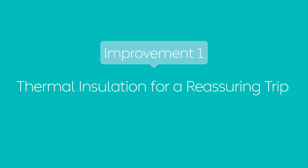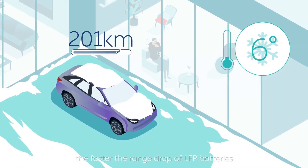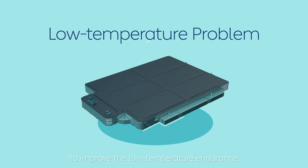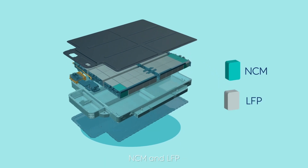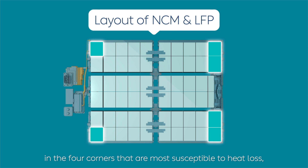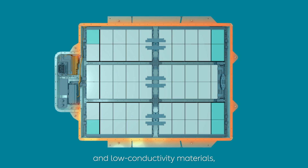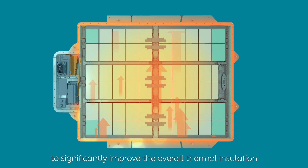Improvement 1: Thermal insulation for a reassuring trip. The colder the weather, the faster the range drop of LFP batteries. The first task for the hybrid battery is to improve low-temperature endurance. The hybrid battery contains two kinds of cells — NCM and LFP. NIO places the NCM cells, which have better low-temperature endurance, in the four corners most susceptible to heat loss, then couples the pack with an innovative heat preservation structure and low-conductivity materials to significantly improve overall thermal insulation.